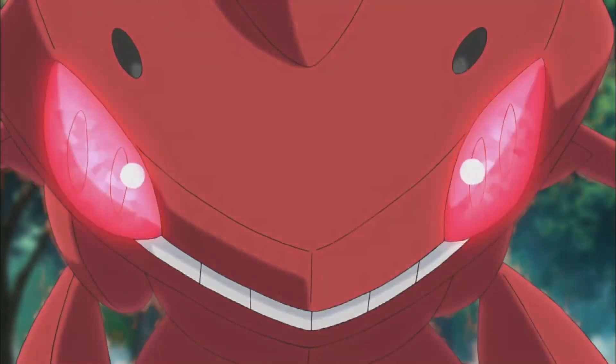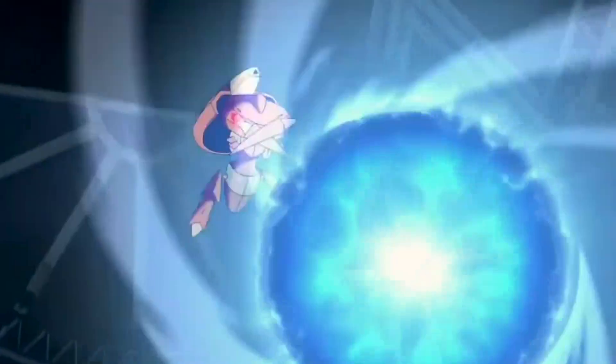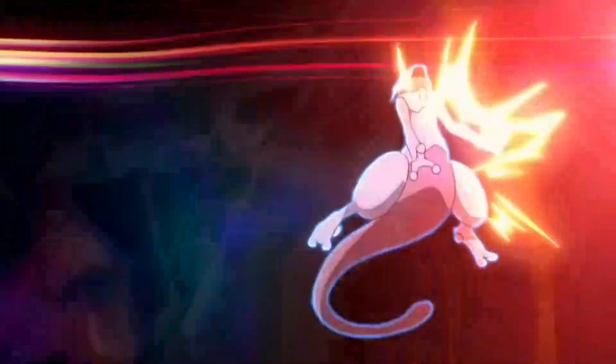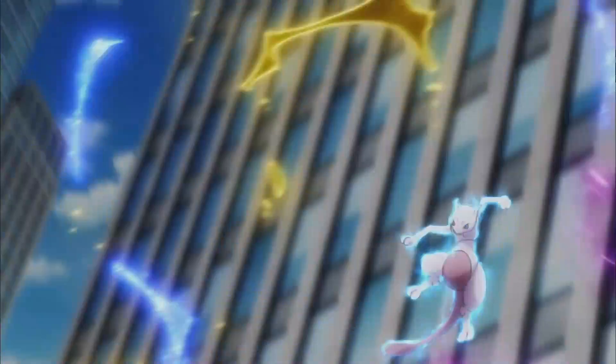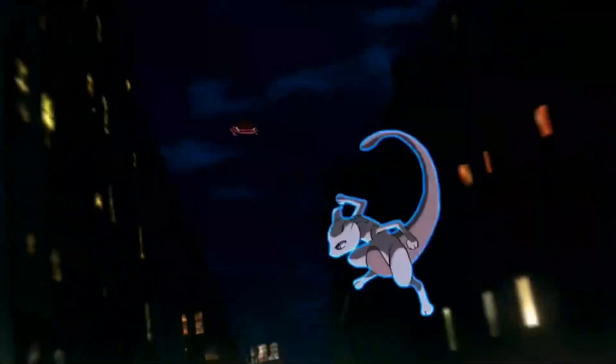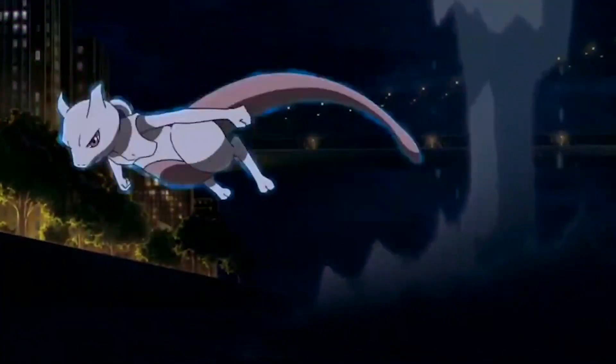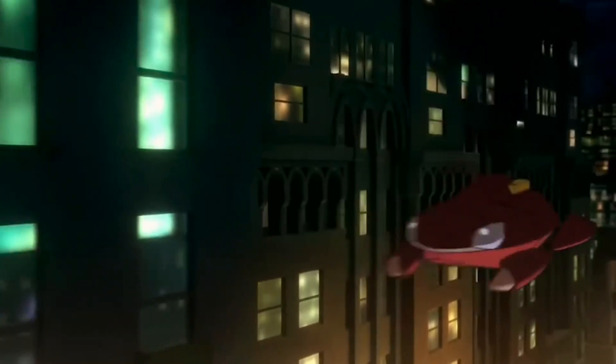Number 3: Genesect. Genesect is a dual-type Bug-Steel Mythical Pokémon introduced in the fifth generation of Pokémon games, Black and White. It is known for its robotic appearance with a red and grey metallic body and a cannon on its back. In battle, Genesect is a versatile Pokémon with high offensive stats and access to a wide range of moves, including its signature move, Techno Blast, which changes type depending on the drive item it's holding.